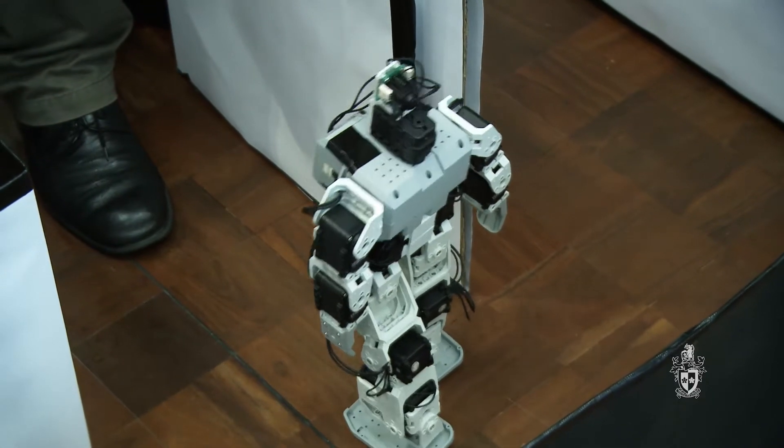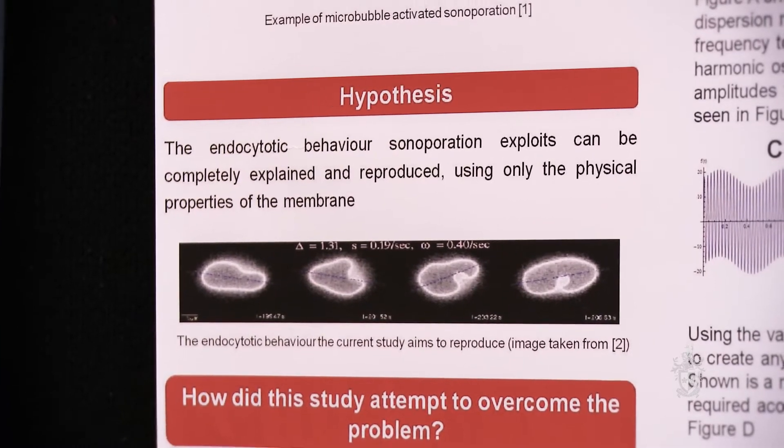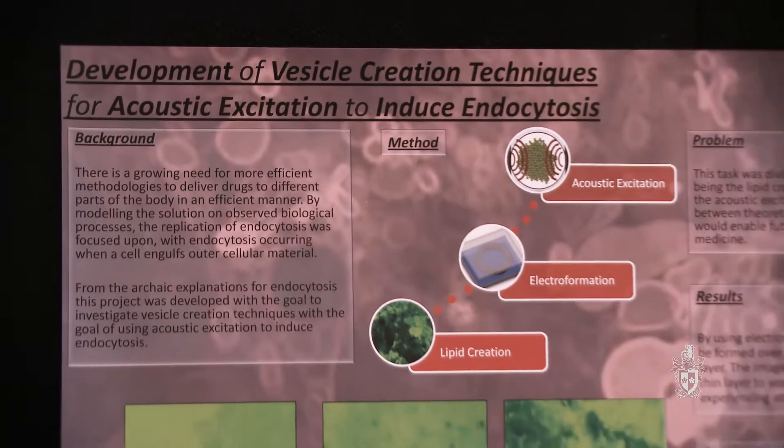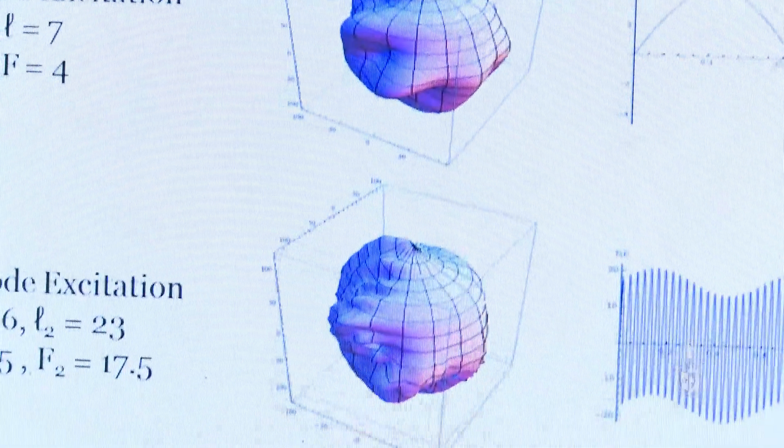What I'm trying to do in my project is replicate what happens during sonoporation, which is an ultrasonic drug delivery system. Currently, drug delivery systems work via injection, which spreads through the blood system, or tablets that get broken up and delivered across the whole body. This provides a targeted method where you can target micro bubbles to only hit certain varieties of cell, and then with the ultrasound it allows them to pass into the cell to effectively kill it.